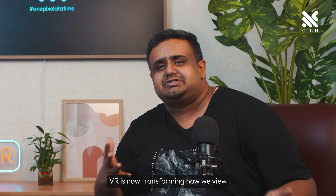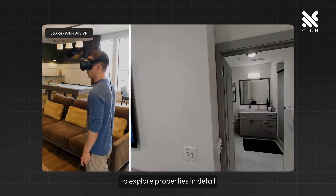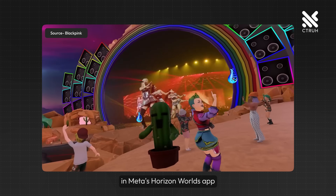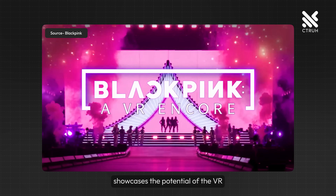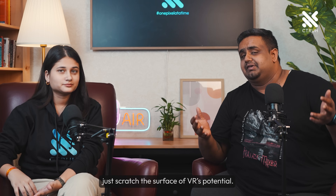Turning to real estate, VR is transforming how we view and buy homes. Virtual tours enable potential buyers to explore properties in detail from anywhere in the world, enabling a more informed decision-making process. In entertainment, VR concerts like Blackpink's in Meta's Horizon Worlds app showcase the potential of VR in creating immersive fan experiences that transcend traditional live events. These examples just scratch the surface of VR's potential — it's a tool that bridges the gap between digital dreams and tangible solutions across various sectors.